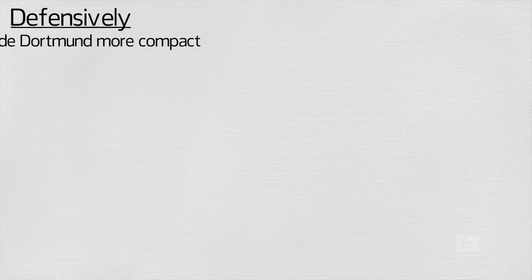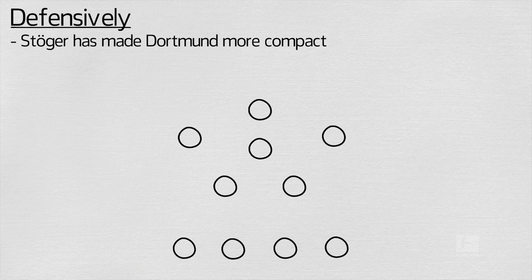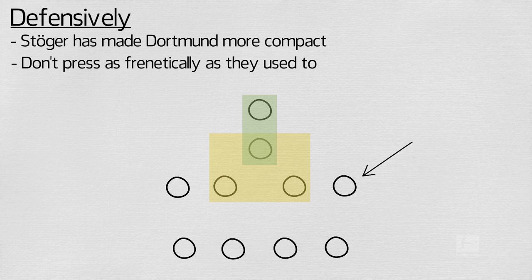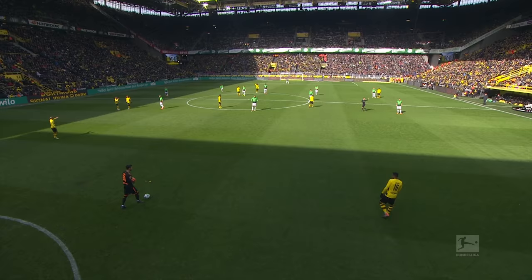Defensively, Stöger has made Dortmund more compact, especially in the centre of the pitch, by shifting the 4-2-3-1 into a form of 4-1-4-1 or a 4-4-1-1 in a block. This secures the middle and also allows Dortmund to transition into attack more easily. Dortmund do not press as frenetically as they have done in past seasons, looking instead to create a strong central block and then build patiently from the back once the ball has been recovered.